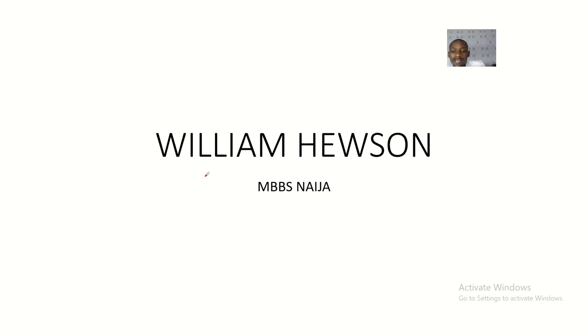We have almost come to the end of our lectures on the history of anatomy. We are discussing the godfathers of anatomy — people who have made one or two contributions to the study of anatomy that we have today.